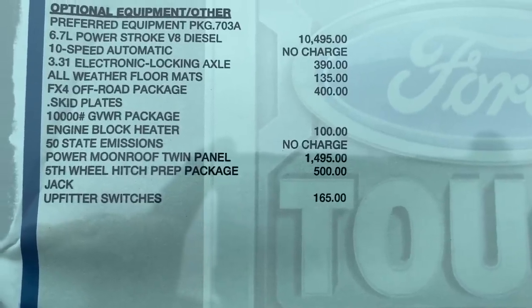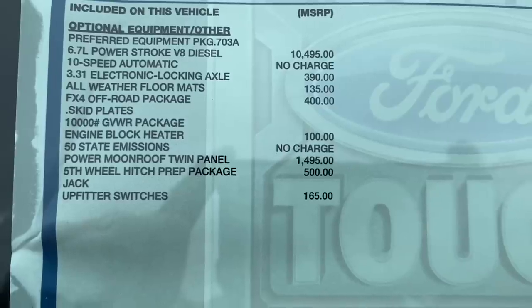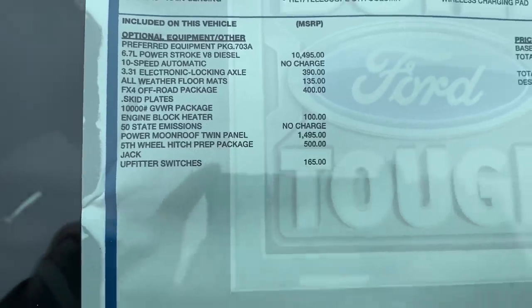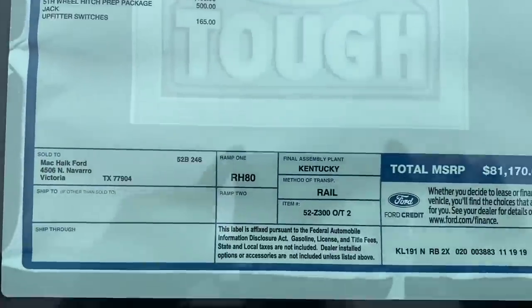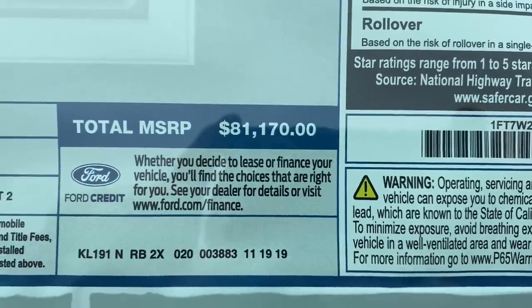This one has the FX4 package, the power sunroof, and the fifth wheel prep package. The total MSRP on this one is $81,170.